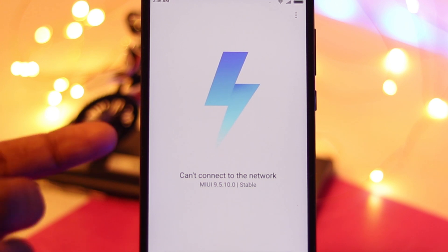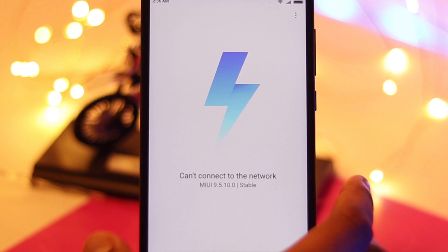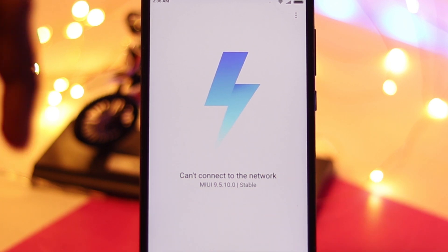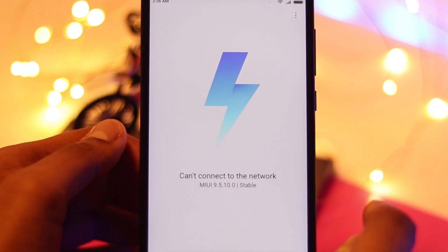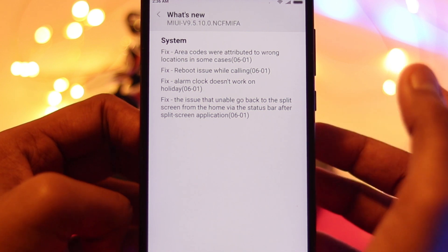Hey guys, I'm Ganesha and you're watching GadgetKada. In this episode we have the latest update of Redmi Note 4, which is MIUI 9.5.10. It's a stable version — you can download it from the description below, or you can wait for the OTA update. Let's see what's new.